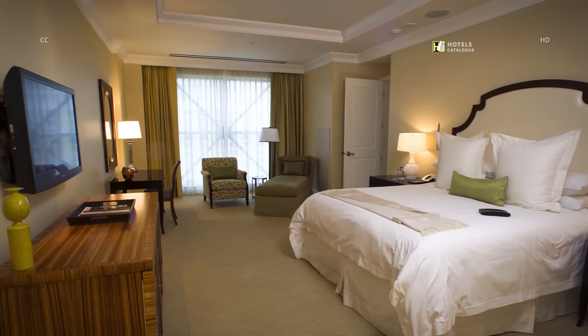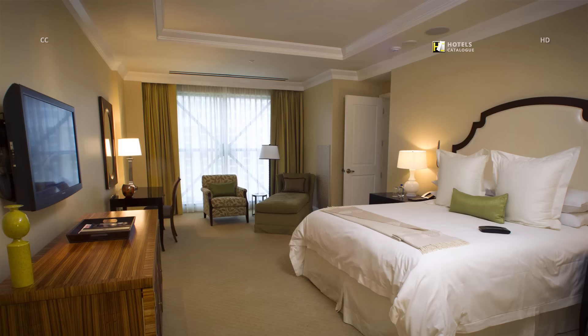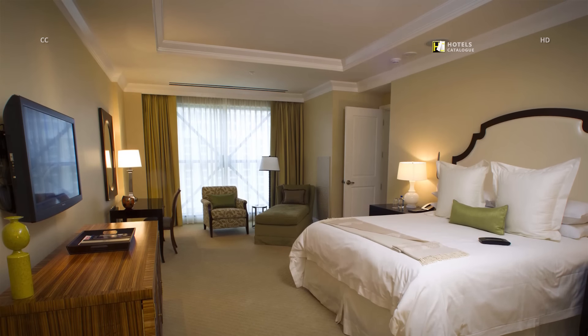The bedroom of an Octavius Tower penthouse includes a king bed, flat-screen TV and floor-to-ceiling views.